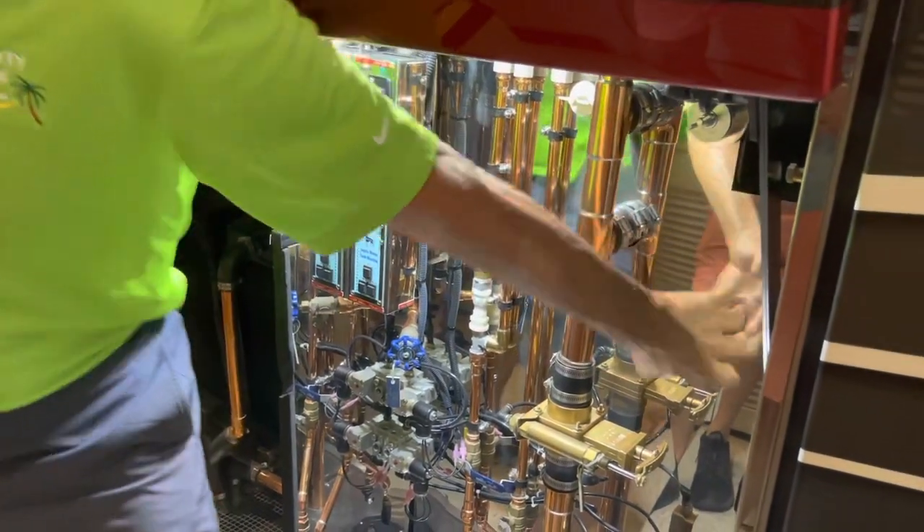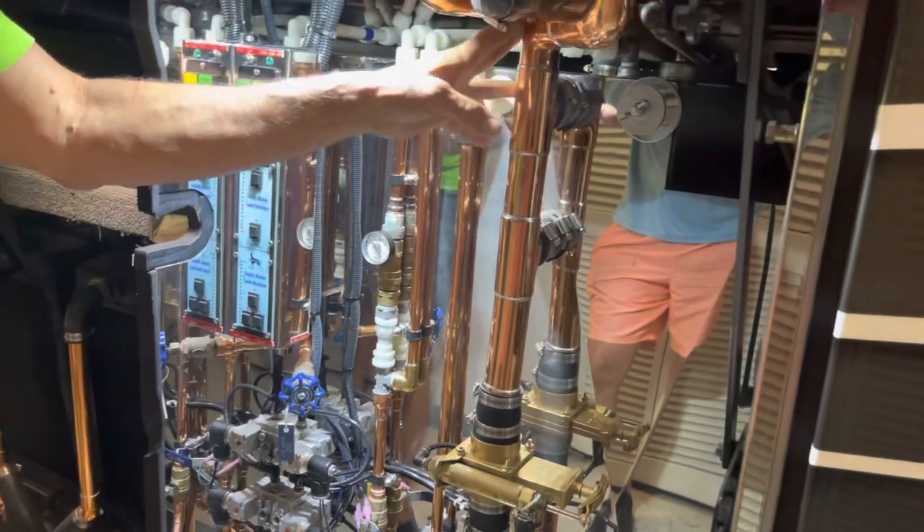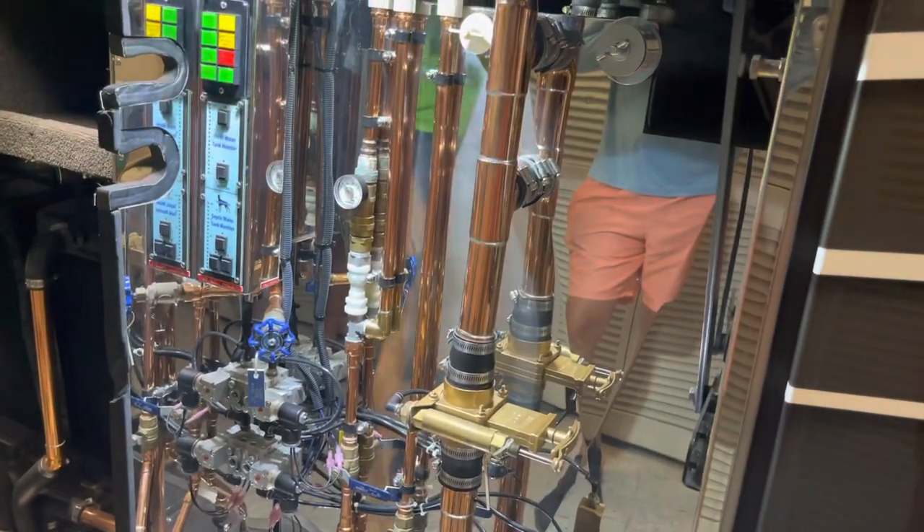This is a gray water bypass, so we only have one tank. You have a black tank and a gray tank on yours probably — we just have one tank, it all goes in the same tank. It holds 200 gallons. With the gray water bypass, if you're dry camping, your shower and sink water can go on the ground and you use it as a 200-gallon black tank.